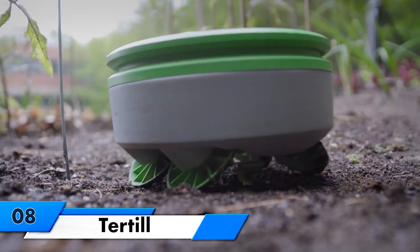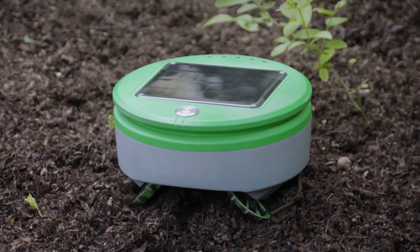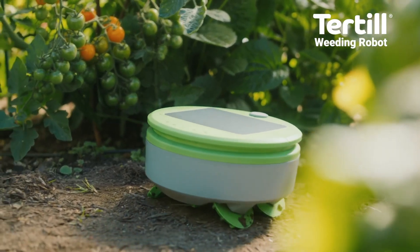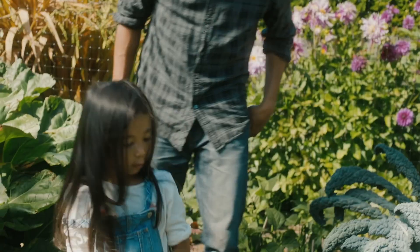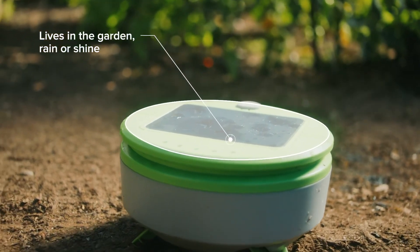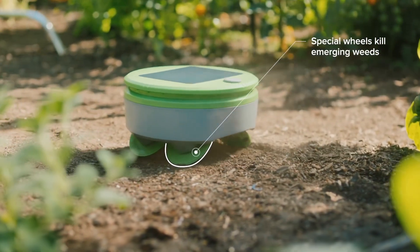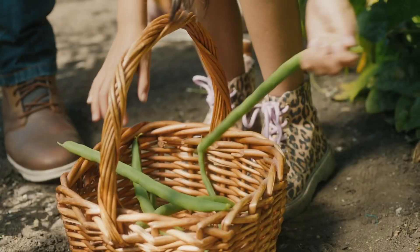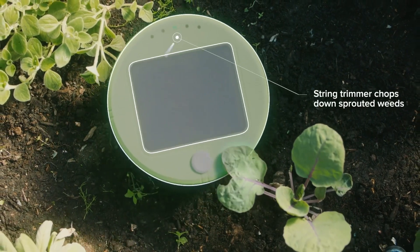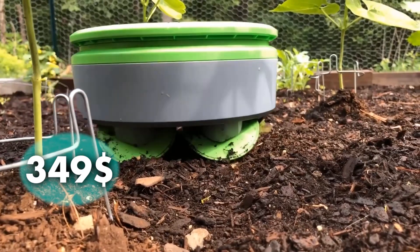Turtle — the garden weeding robot that takes care of the tedious task while you focus on nurturing your plants. Just place it in your weed-free garden, press the button, and let it do the rest. With its smart technology, it identifies plants from weeds using heights, turning away from plants and cutting down anything that passes beneath it. This weatherproof, solar-powered weeder stays in your garden all season long, maintaining up to 200 square feet of garden space. This will cost you $349.